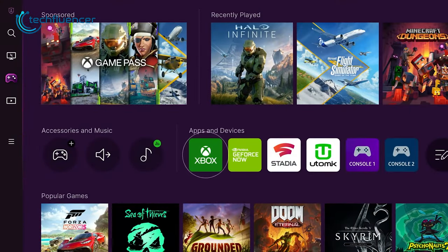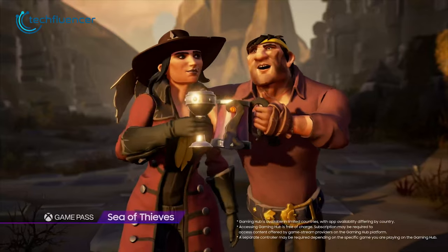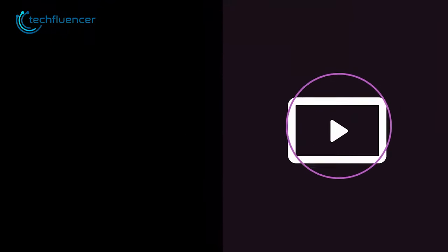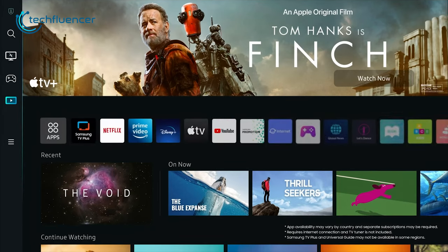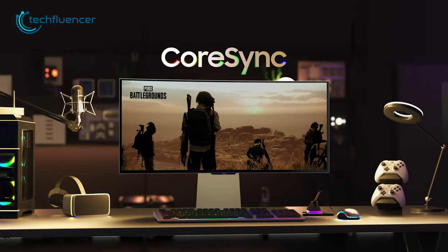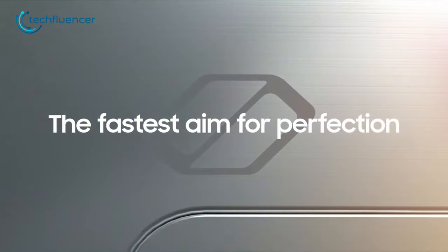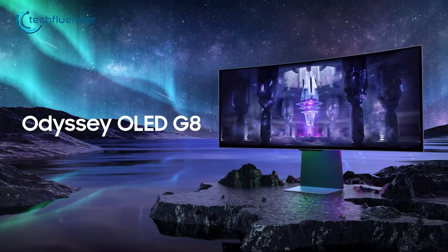Additionally, the Gaming Hub features Xbox Cloud Gaming, giving you access to a vast library of games that you can play instantly. You can also access TV apps for entertainment and customize the backlighting using the impressive back design with CoreSync Lite to light up your gaming aesthetic. It's a worthwhile investment for anyone looking to buy a 1440p ultra-wide curved gaming monitor.